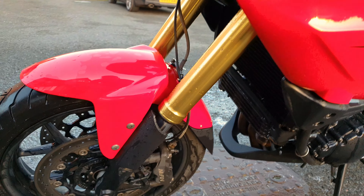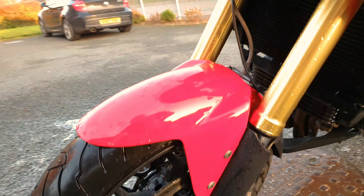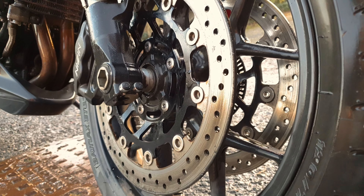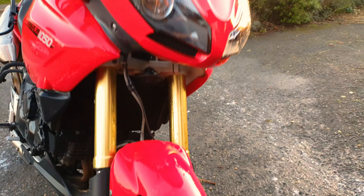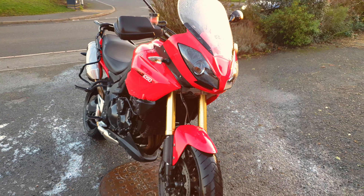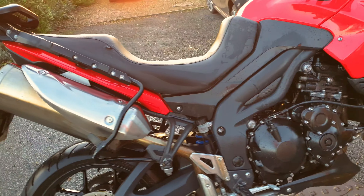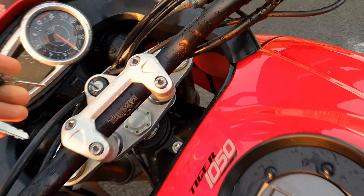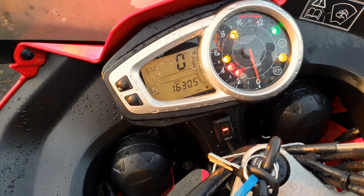This particular model of Triumph Tiger was introduced in 2006, as a bid to make the Triumph Tiger a bit more appealing. They brought the engine out to 1050cc and gave it a few nice little features. The first of which is the upside-down forks and suspension.